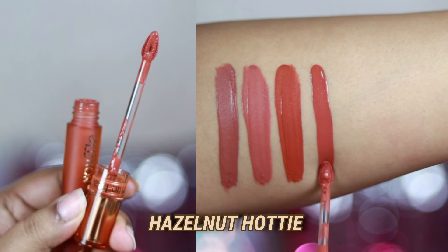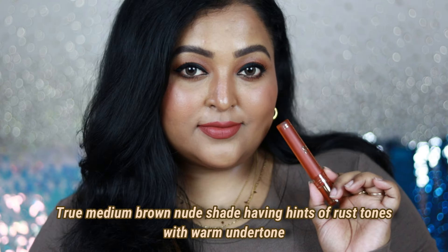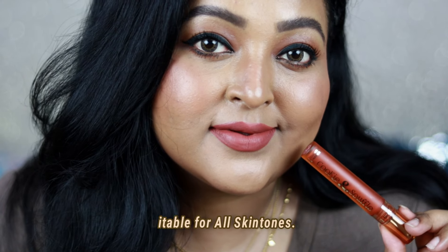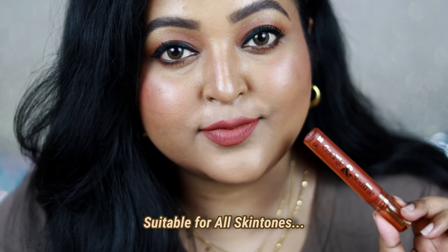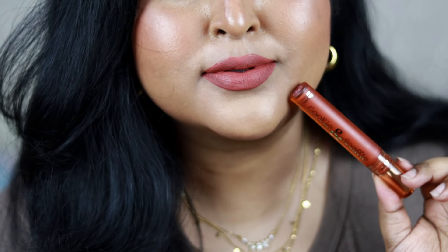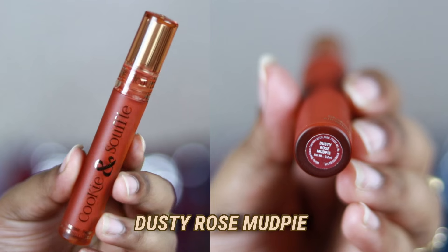You can wear Caramel Kiss with neutral eyes, rust-toned eye looks, or warm brown eye looks — it will look stunning. The next shade is one of my favorites: Hazelnut Hottie. As you can see, every shade is different from each other, and once you swatch them you'll realize every shade is unique yet very wearable. This medium brown nude has hints of rust tones and a warm undertone — not a complete brick brown but leaning rusty. It looks beautiful on bare skin and works on all skin tones.